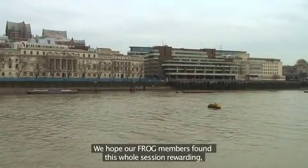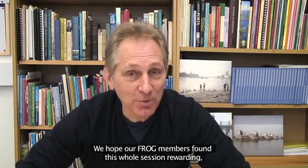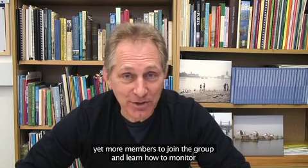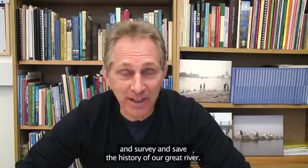We hope our Foreshore Record Observation Group members found this whole session rewarding, if a little cold, and that they will help us to encourage yet more members to join the group and learn how to monitor, survey, and save the history of our great river.